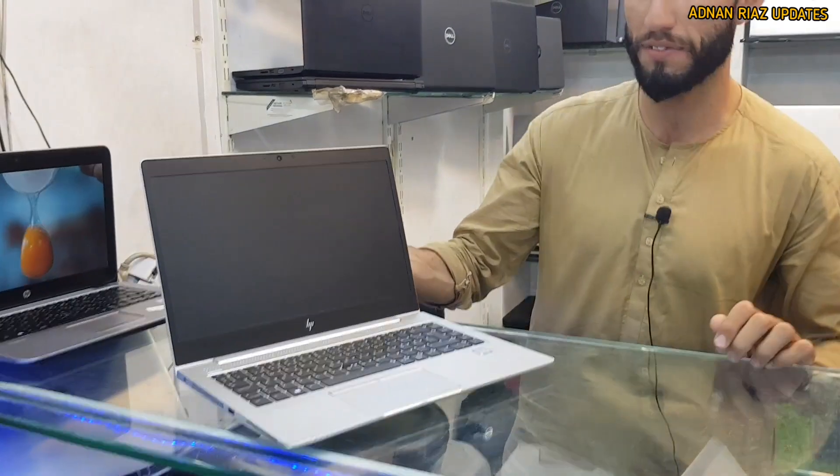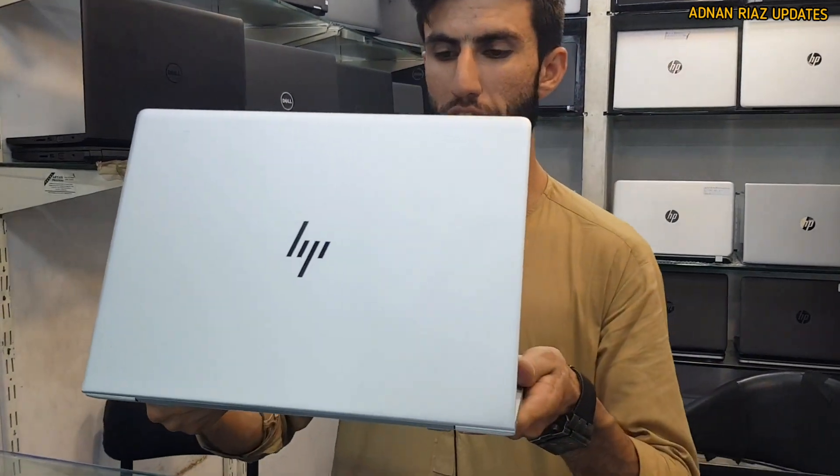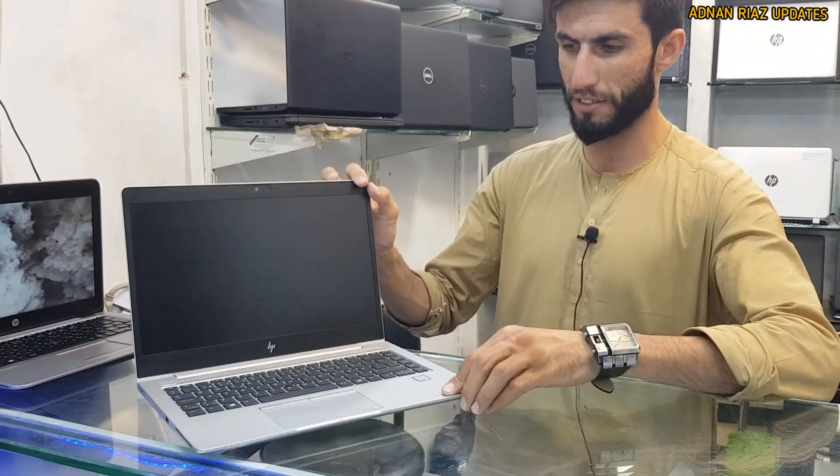First of all, we will show the HP Elite Book 8th generation Core i5, new HP logo, silver color, backlight keyboard, 8GB RAM, 256GB SSD.